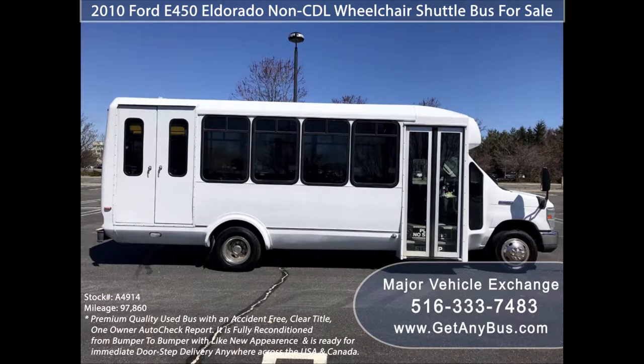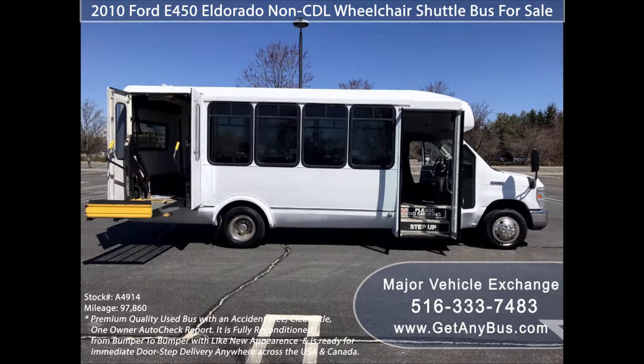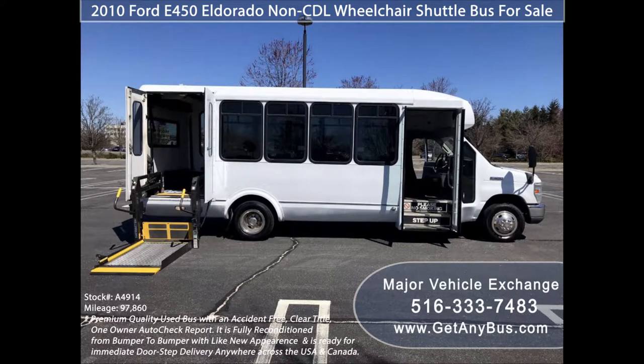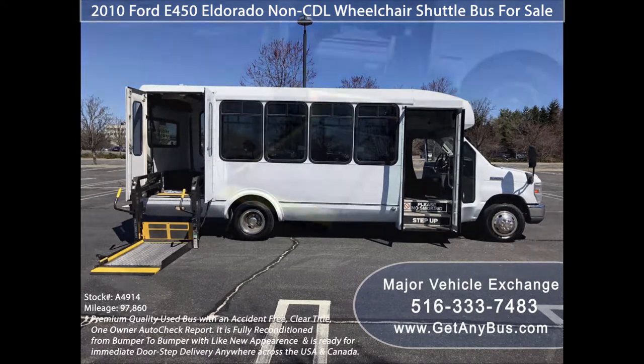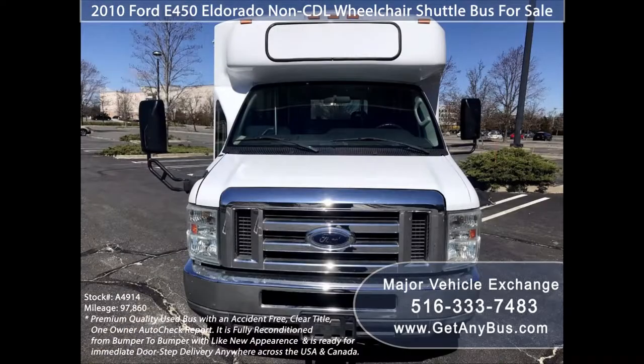The bus is in great condition and substantially refinished for an excellent appearance. All mechanical functions are in excellent working condition and all fluids have been checked and changed as needed. Its exterior was just retouched and detailed for a great appearance. This bus is completely serviced, checked, road tested, fully inspected, and ready for immediate delivery.